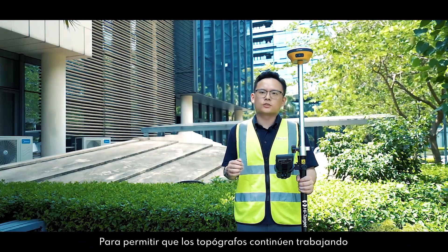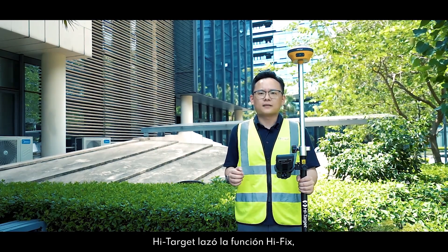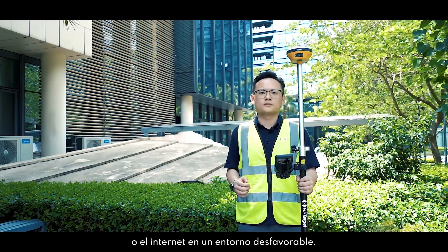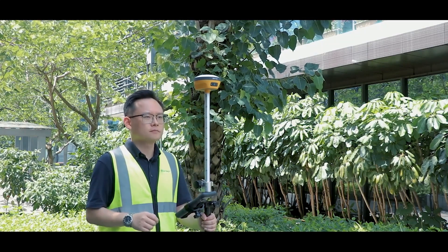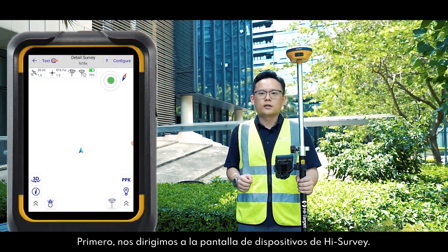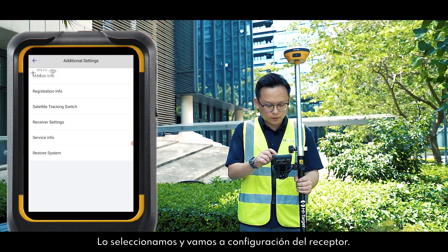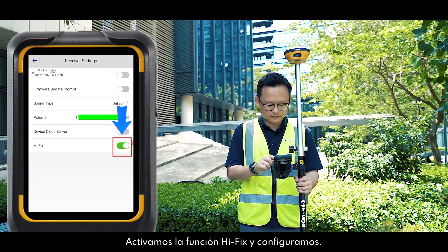In order to allow surveyors to continue working in more environments where they could not work before, HiTarget released the Hi-Fixed function, which can help surveyors get fixed solutions even if they lose the correction from a base station or internet in bad environments. Let's see how it works in Hi-Survey Load software and run a small test. Go to the device interface, find Additional Settings, then Receiver Settings, turn on the Hi-Fixed function, and press Set.